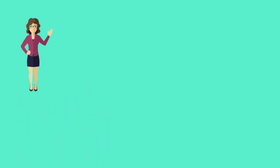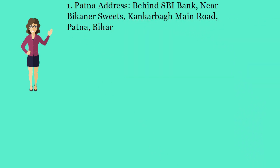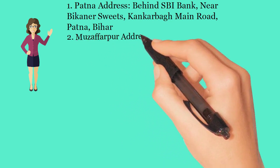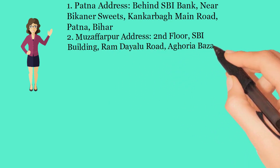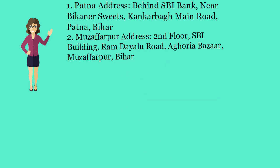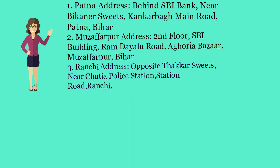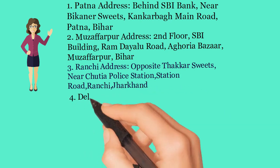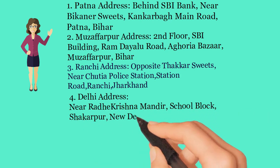If you want to get GEM registration, you can contact us at the following addresses. Patna Address: Behind SBI Bank, Near Bickener Suites, Kankerba Main Road, Patna. Muzaffarpur Address: Second Floor, SBI Building, Ram Dayalu Road, Aphoria Bazaar, Muzaffarpur, Bihar. Ranchi Address: Opposite Thacker Suites, Near Shuttia Police Station, Station Road, Ranchi, Jharkhand. Delhi Address: Near Radhe Krishna Mandir, School Block, Shikharpur, New Delhi, India.